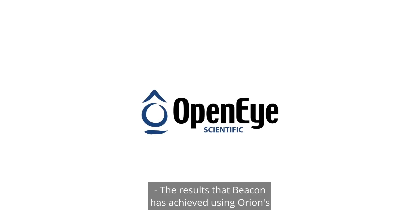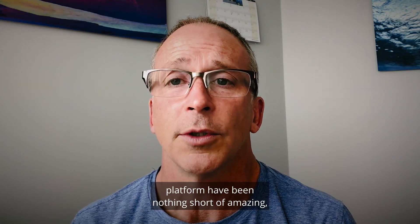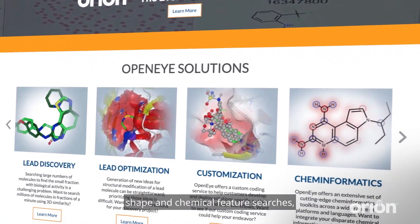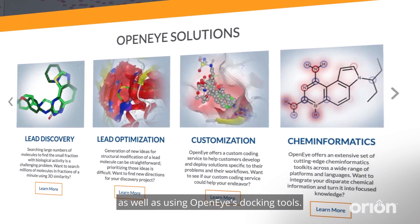The results that Beacon has achieved using Orion's platform have been nothing short of amazing, both from the perspective of using shape and chemical feature searches, as well as using OpenEye's docking tools.